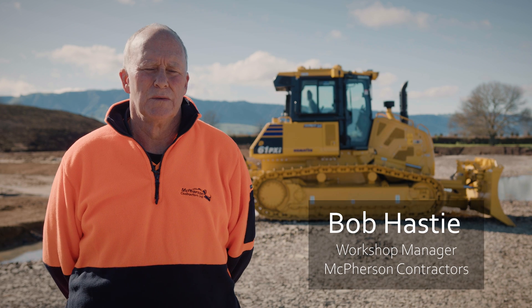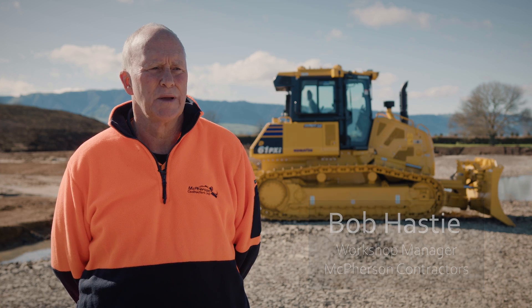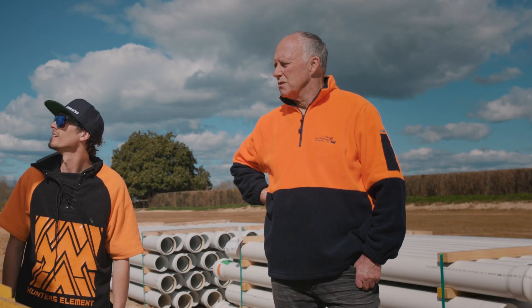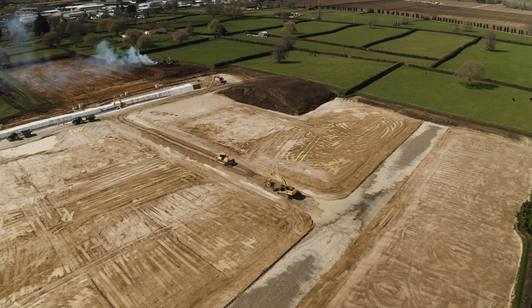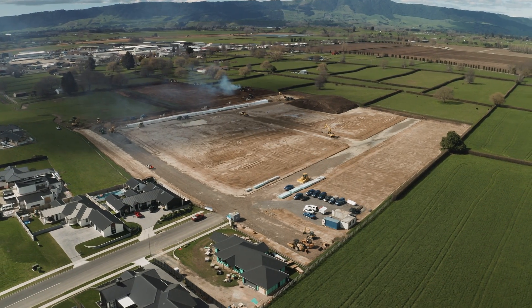I'm Bob Hastie, one of the two current workshop managers here at McPherson Contractors out of Matamata. McPherson Contractors was formed in 1997 and we've been in business here in Matamata and the Greater Waikato and the Bay of Plenty since.